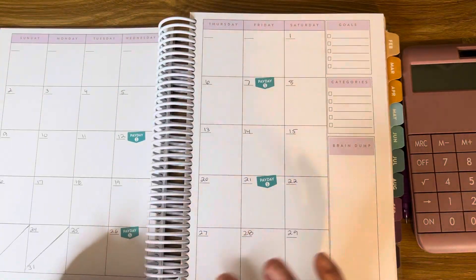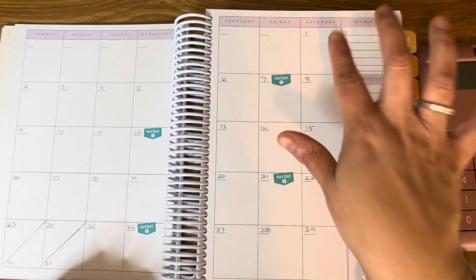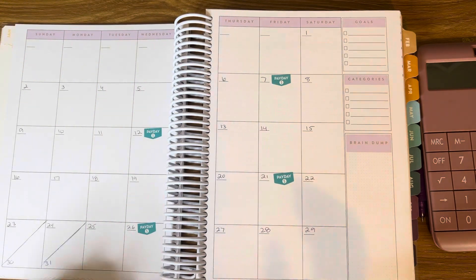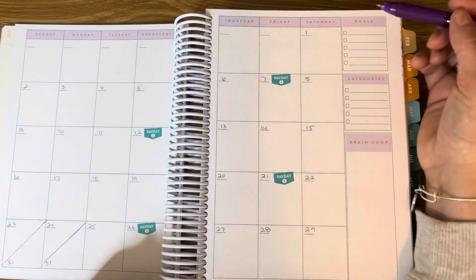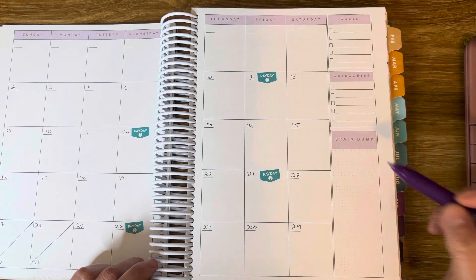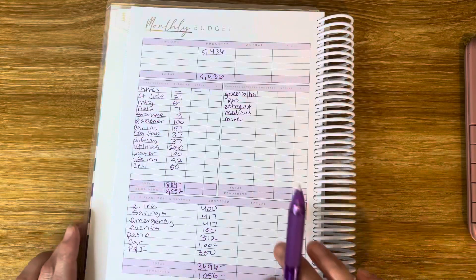Then you come to a two-page calendar spread — it's undated, but I did add the dates and I wrote my pay dates. For January, we are getting paid on the 7th, the 12th, the 21st, and the 26th. You can also write down some goals here and keep track of some categories, and there's a little section for a brain dump.